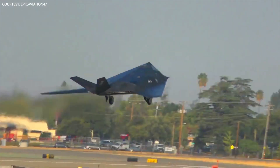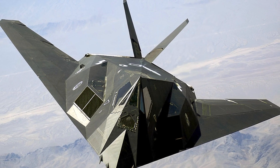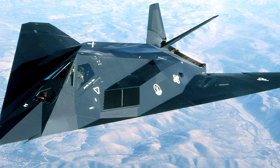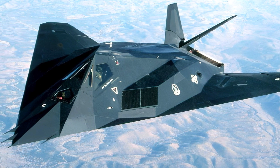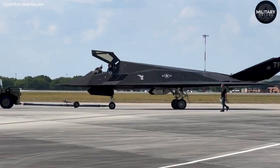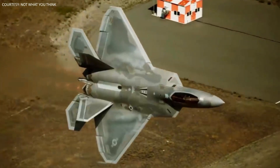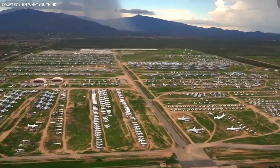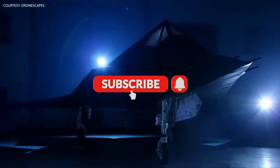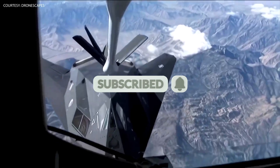But its legacy lives on, and it remains one of the most iconic aircraft ever built. In conclusion, the F-117 Nighthawk was a game-changing aircraft that revolutionized the field of military aviation. Its stealth capabilities and precision-guided munitions made it an incredibly effective weapon in a range of conflicts, and its legacy continues to influence the design of modern stealth aircraft today. Despite its high cost, the Nighthawk proved to be worth every penny, and it will always be remembered as a true pioneer in the field of military aviation.